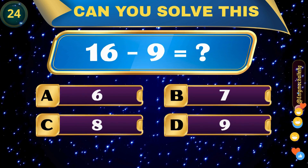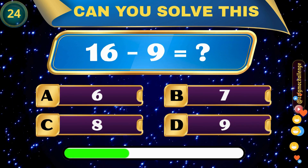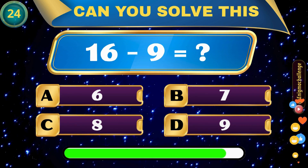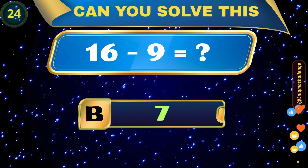16 minus 9 equals... A. 6, B. 7, C. 8, D. 9. Correct answer: B. 7.